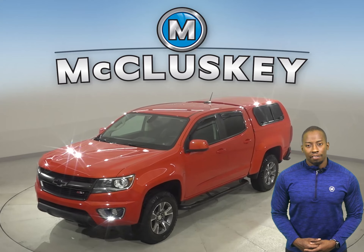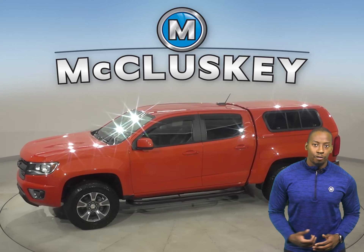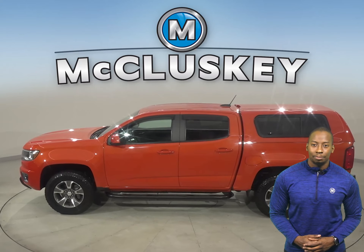Check out this 2016 Chevrolet Colorado. Underneath the hood there is a 2.5-liter I4 engine with a 6-speed automatic transmission.